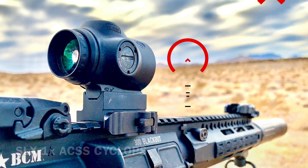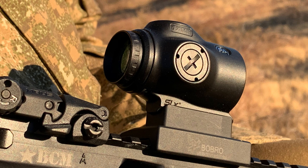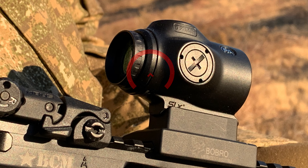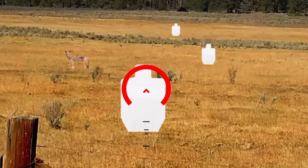Hi guys, welcome back. Today we're going to be taking a closer look at our 1x micro prism with ACSS Cyclops reticle. The Cyclops is illuminated and has auto life to it, so expect an extremely long battery life.